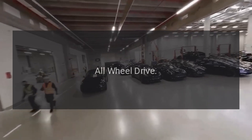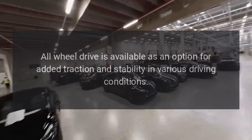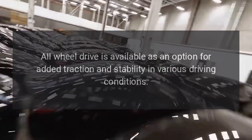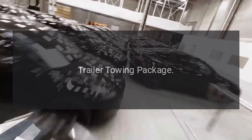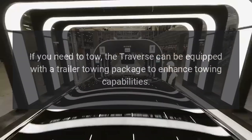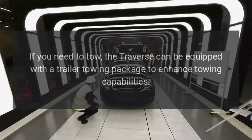All-wheel drive is available as an option for added traction and stability in various driving conditions. Additionally, the Traverse can be equipped with a trailer towing package to enhance towing capabilities.